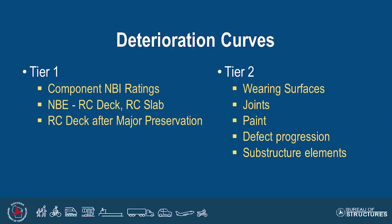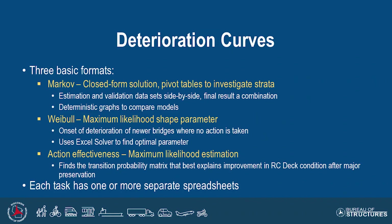Tier 2 looked at more of the smaller elements — wearing surfaces in particular, joints, paint, defect progression, and substructure elements. Three basic formats for deterioration were used: the Markov model as the base, the Weibull factor to adjust based on age, and maximum likelihood. Action effectiveness played into how we incorporated construction history. Among the states, there wasn't good coverage with construction history for all structures, so we had to use a modification factor.